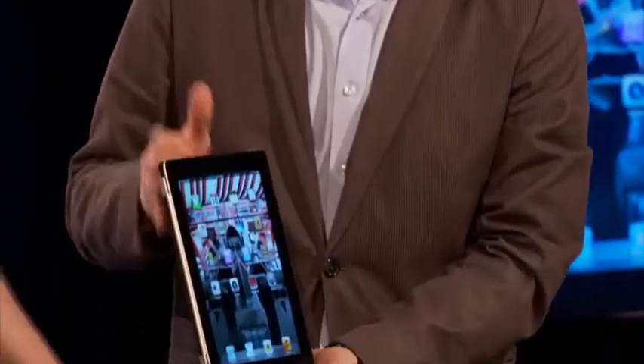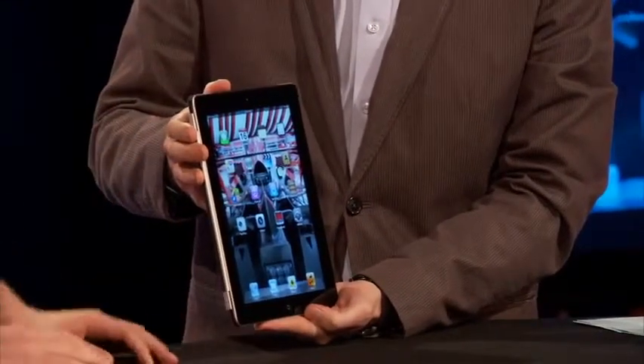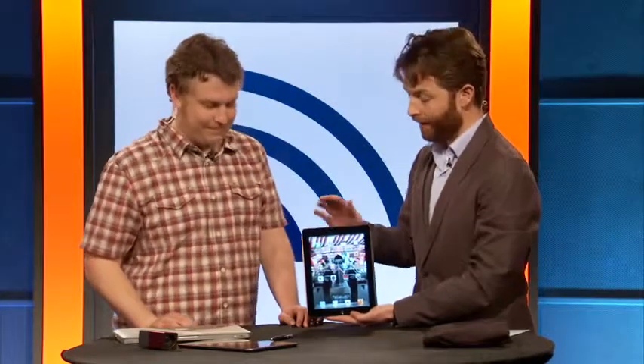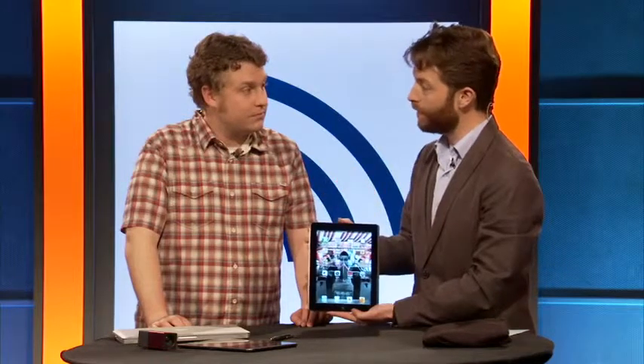It also has LTE wireless built-in on both Verizon and AT&T in the U.S., Rogers in Canada, and a couple of others internationally. Tim, if you put LTE on a tablet, the battery life must be terrible, right? The new iPad actually comes with a much larger battery — 42.5 watt-hours versus 25 — so almost twice as much battery life. Considering it's only a little bit thicker, that's pretty impressive.